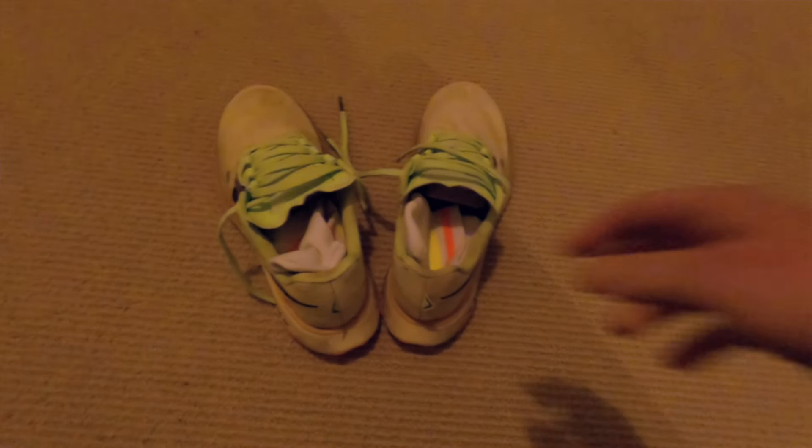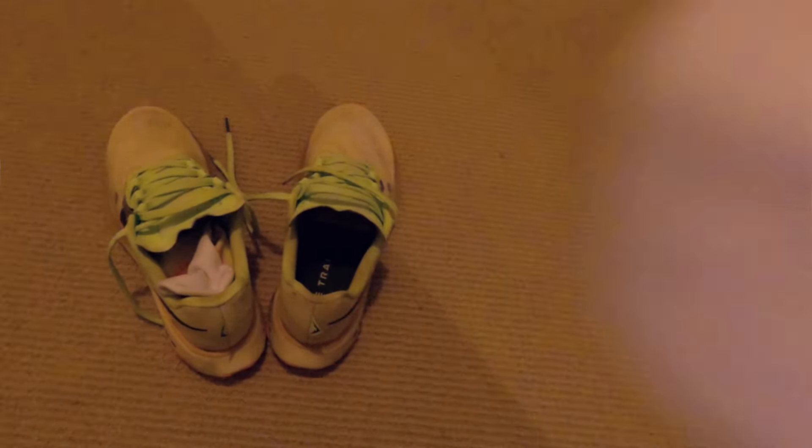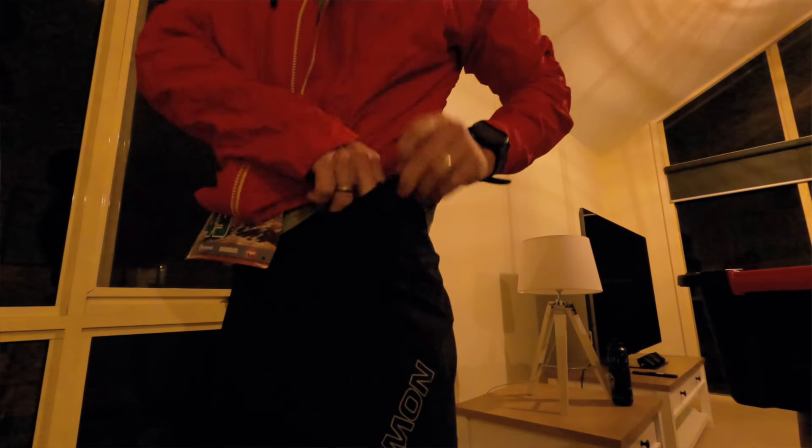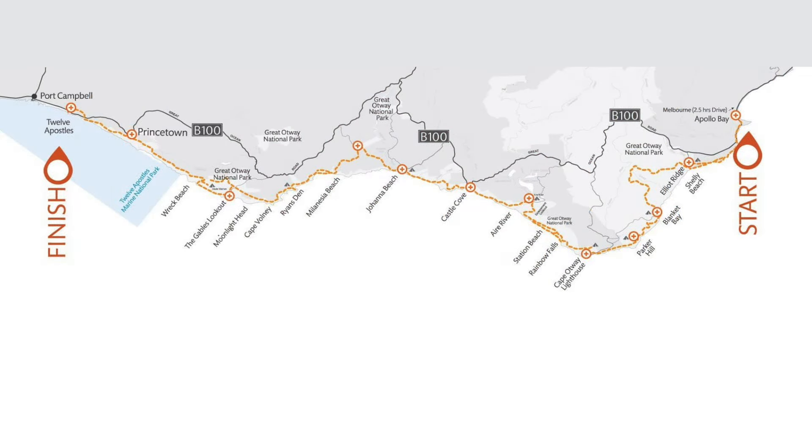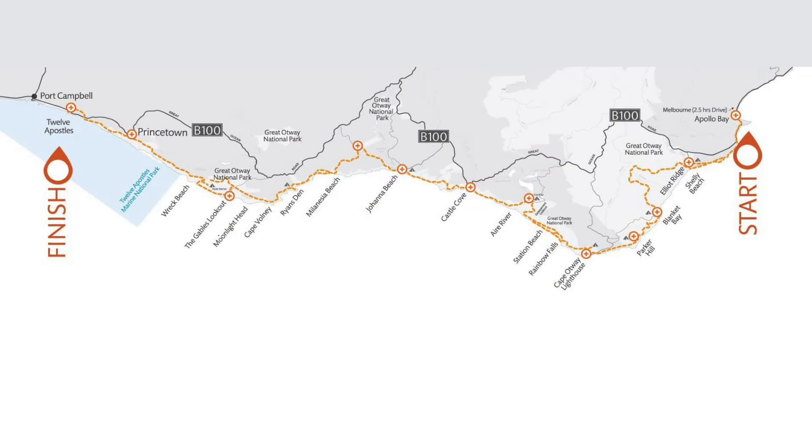Great Ocean Trail Ultra — 100 kilometres along the Great Ocean Walk with over 3,000 metres of elevation gain and loss. The trail begins in Apollo Bay and travels along the shipwreck coast to the Twelve Apostles.